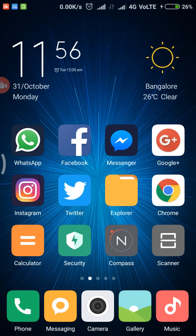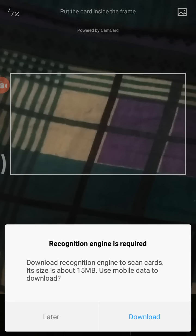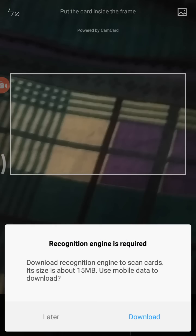The second feature is the Scanner. This was not mentioned in the MIUI 8 launch event. You can scan QR codes, and there is also a recognition engine for business cards — it is now downloading the latest recognition engine. You can also scan documents or take a photo of a document using the scanner.